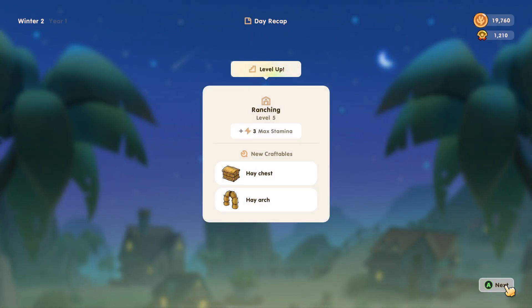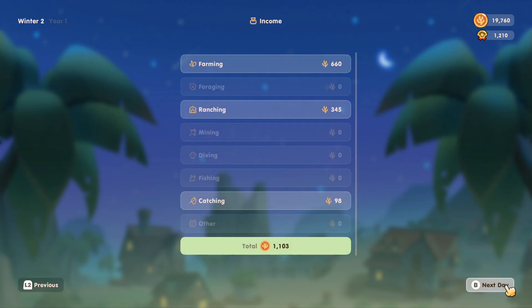We passed out. So we leveled up our ranching to level 5 now, plus 3 to our max stamina. We have 2 new craftables for the hay chest and the hay arch. And for today, we've made 1,103 coral coins. I think that's gonna be it for today's episode. Thank you very much for watching.